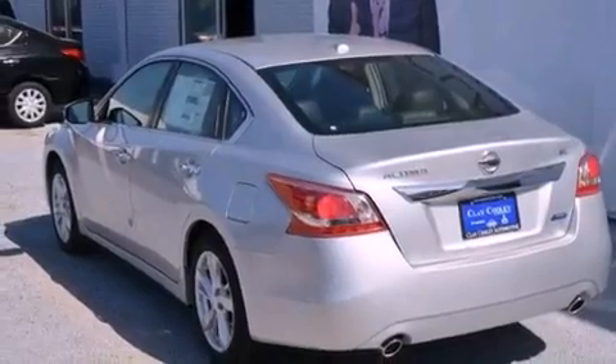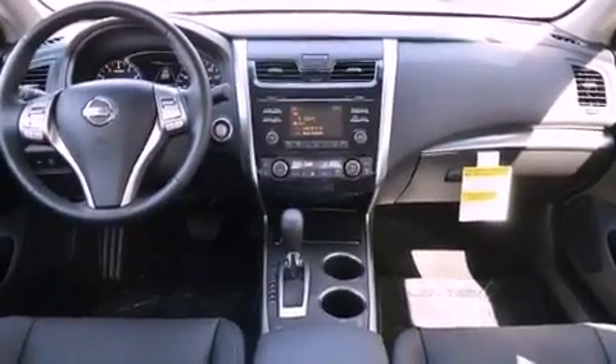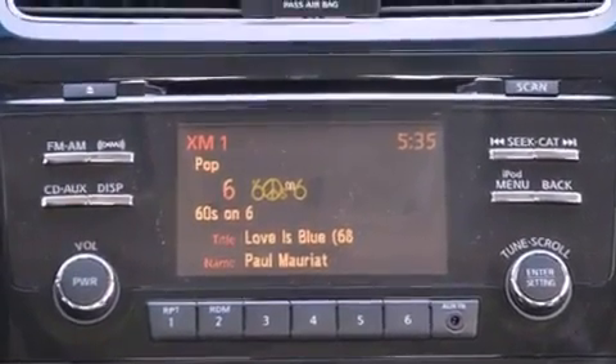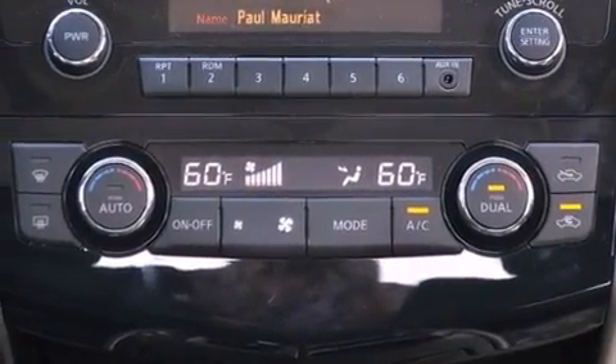All of the following features are included: a low-tire pressure indicator, a power driver's seat, full-power accessories, a security system, 12-volt power outlets, front and rear floor mats, rear impact crumple zones, traction control, air conditioning, and a multi-link rear suspension.